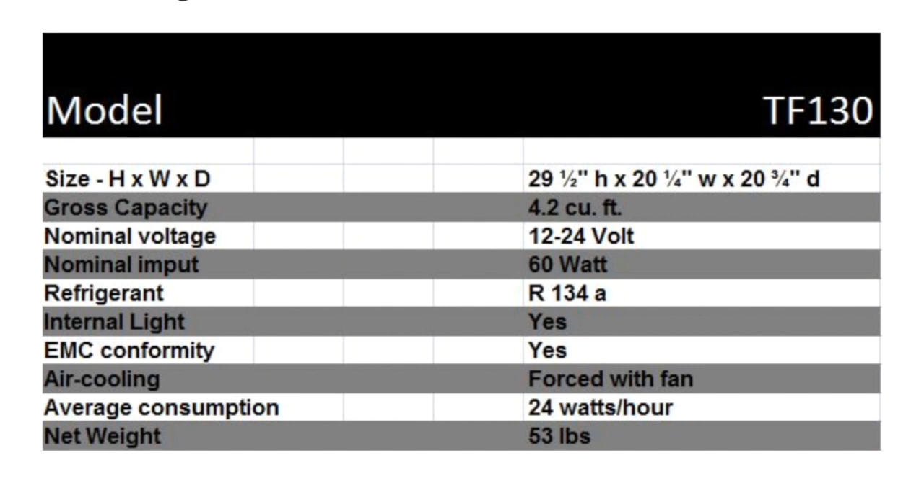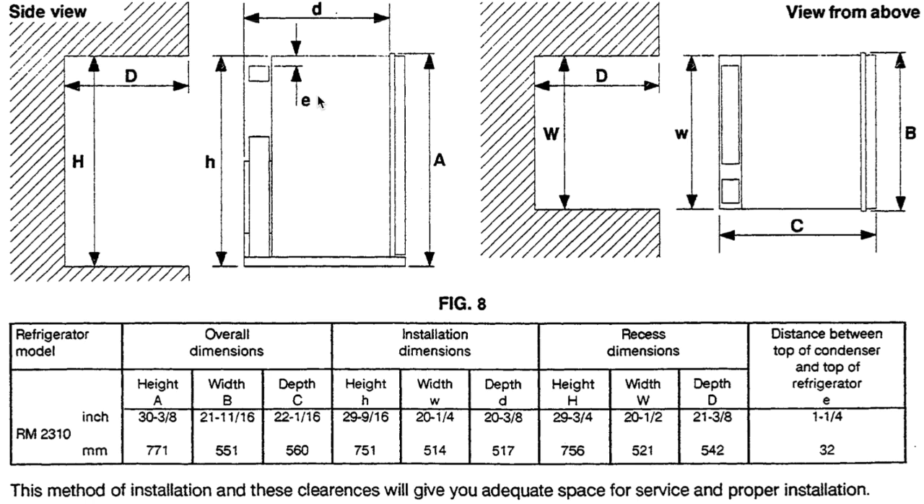Here are the Truck Fridge dimensions — height, width, depth. The height is 29 and a half inches, the width is 20 and one quarter — exactly the same as the Dometic — and the depth is 20 and three quarters. Here are the dimensions for the Dometic, and they are substantially the same.